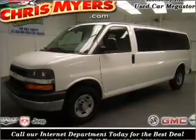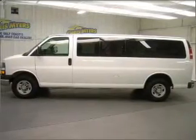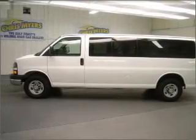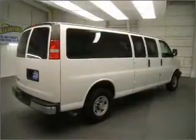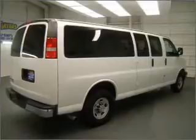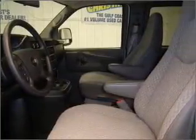Whether heading out on tour or hauling the kids to soccer, this 2009 Chevrolet Express 3500-155 is the vehicle you need. This Express 3500 has a 6.0-liter 8-cylinder 16-valve engine and a 4-speed automatic transmission, and has a Summit White exterior and a medium pewter interior.